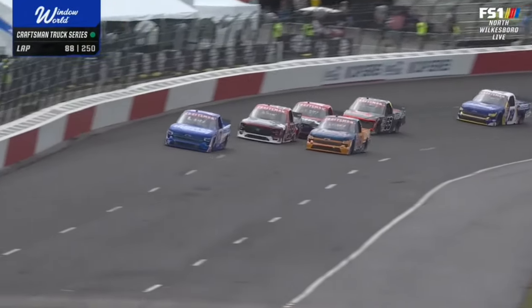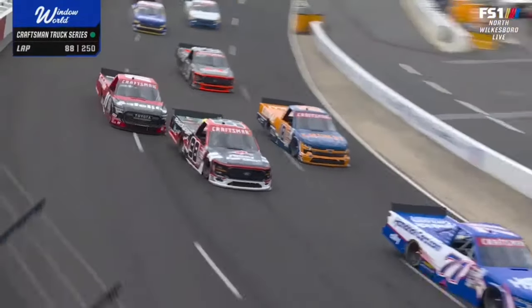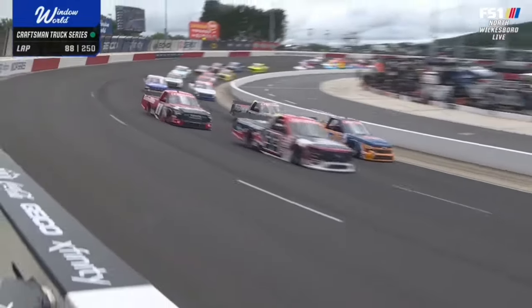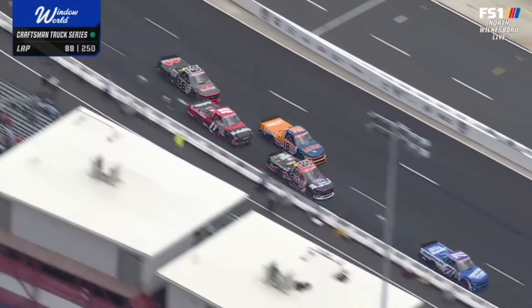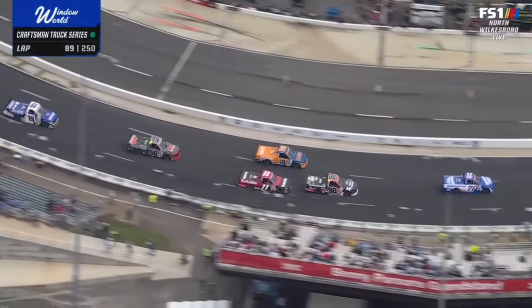Fighting for second is Tyler Ancrum. That team has had a tough ride lately, but he looks good so far here at North Wilkesboro, trying to get another top five finish. Really good on the short tracks earlier this season.